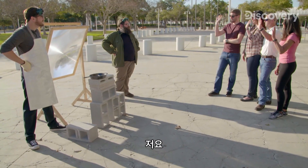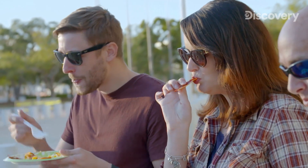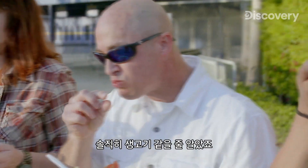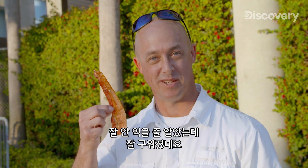I'll tell you the truth — I thought the eggs were going to be runny and the bacon wasn't going to be done well, but that is some nice bacon.